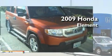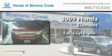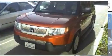This is a 2009 Honda Element. It features a 2.4-liter, four-cylinder engine, a five-speed automatic transmission, and four-wheel drive.